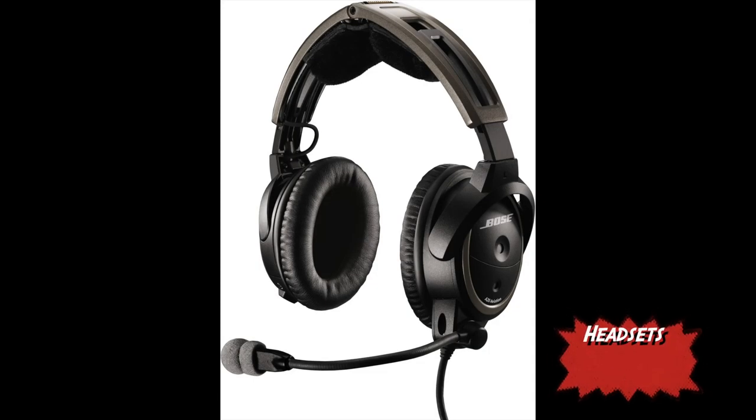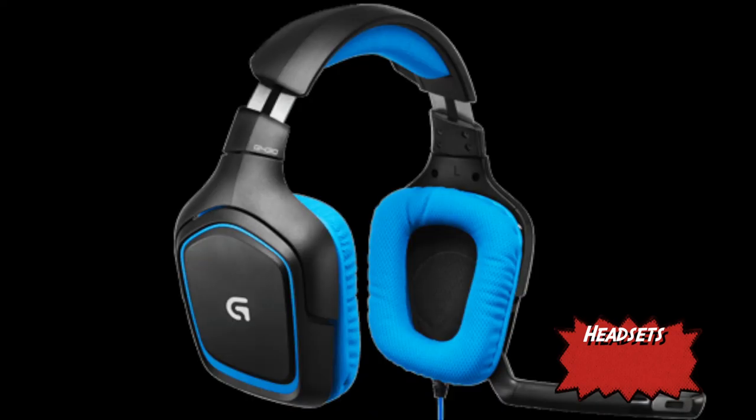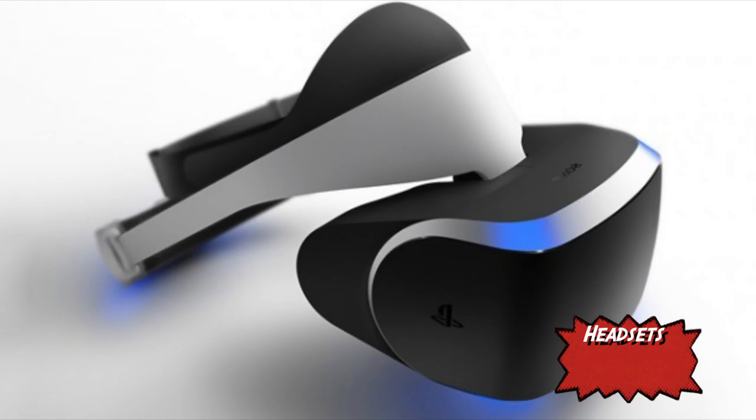Headsets allow gamers to communicate with other gamers and are available on both consoles and PCs. Most headsets have some level of surround sound, so gamers can hear all the details of the game with excellent quality. All headsets have microphones so that gamers can communicate with others. Most microphones are good quality, which is important because listeners need to clearly hear what the other person is saying.